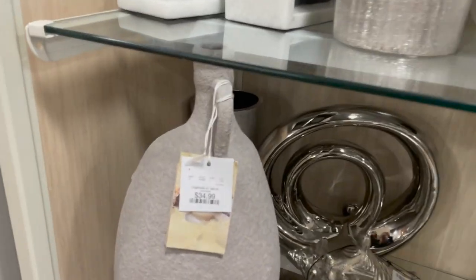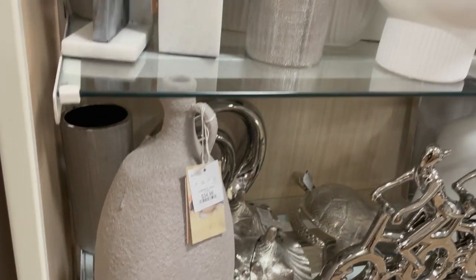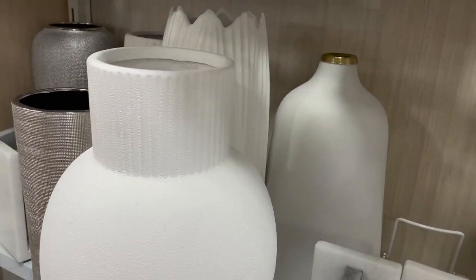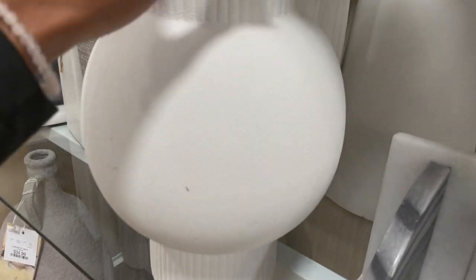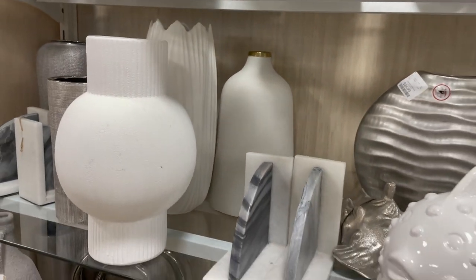They just had the best vases y'all — this one looks like it's handcrafted, like fresh off the pottery wheel. Absolutely love that vase. This one right here was really cute as well; I love how it has that skinny top, skinny bottom — those interesting shapes really add a nice statement to any space. This one was $24.99, which is not bad at all, and it's that really nice stark white. So if you're looking for an actual white vase, that was a good one.